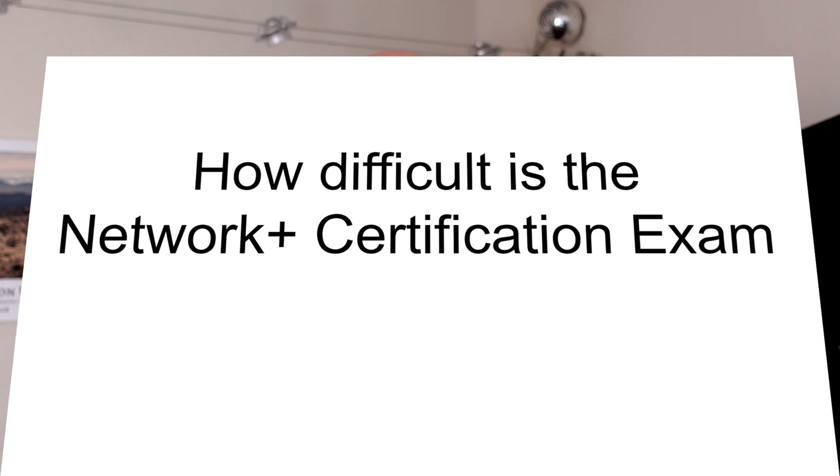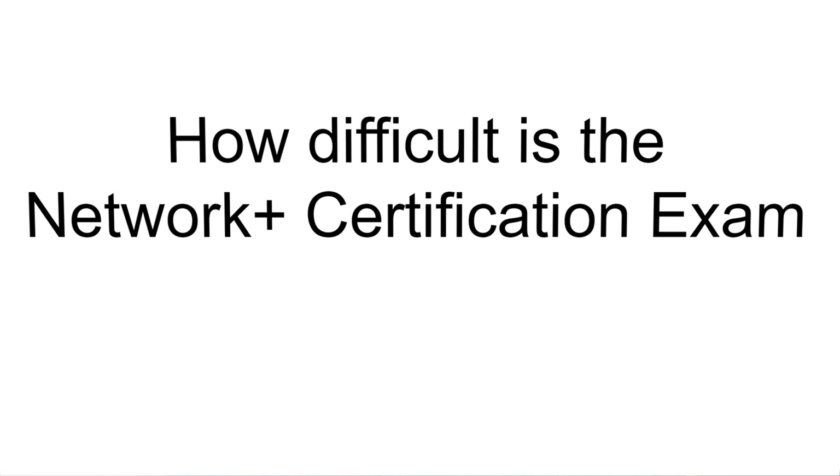Hello and welcome to the IT CareerGuide YouTube channel. In today's video we talk about the exam for the Network Plus certification and how difficult that exam is. We'll also cover study recommendations and final advice to help you pass the exam.